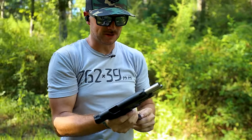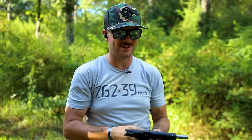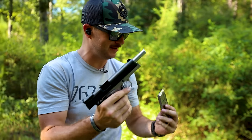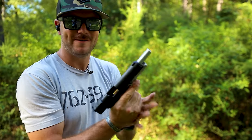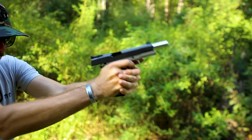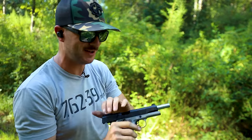1911s are cool, but sometimes I wish the 45 ACP just had a little more power. That's what I'm talking about — could it be 10 millimeter? Now we're talking. Let's talk about a 10 millimeter 1911, brought to you by T-Sauce.